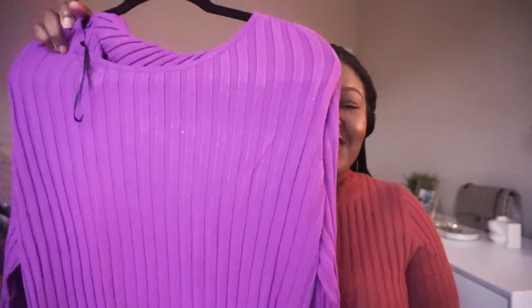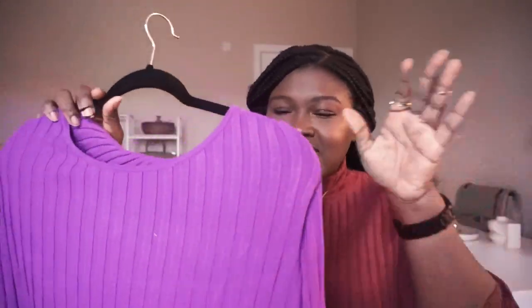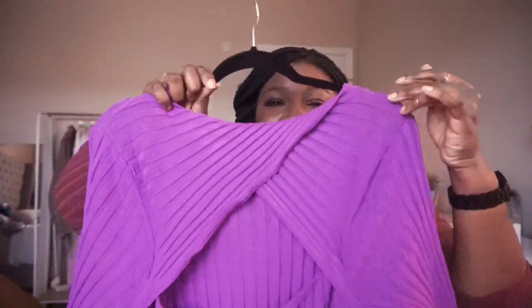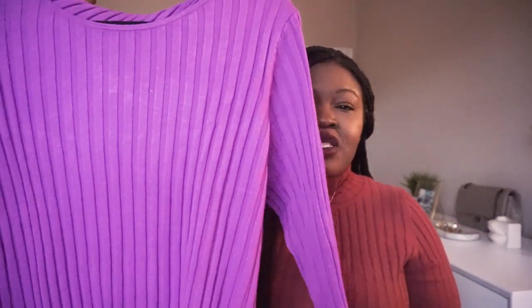Without further ado, let's get into this video. So the first item I want to share with you guys — I have a thing for rib knits right now. Something about this 70s texture just really rubs me the right way. It's going to be this purple midi dress. Oh my god, as soon as I saw the color I was like, that's mine, I need that. And then what really sold me on it was of course this cutout back — it's so good. Love the idea of pairing this with over-the-knee boots, ankle boots, or pumps as we go into spring. I got this in an extra large.